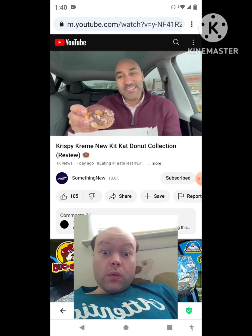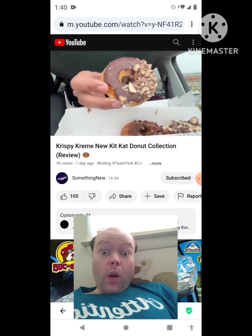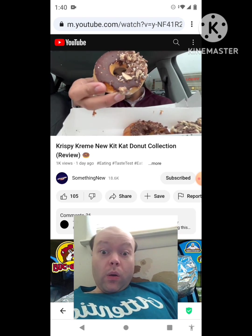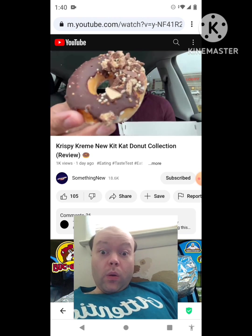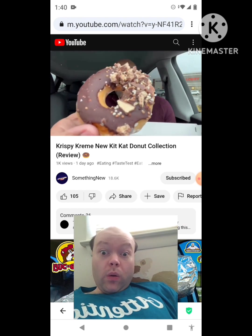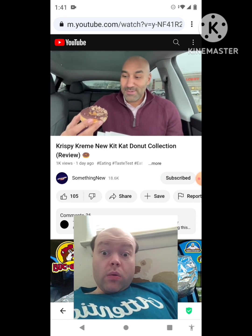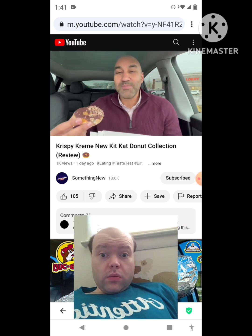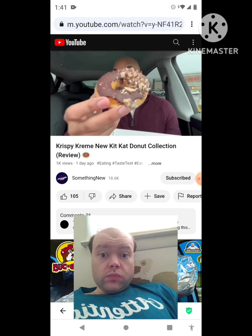First up, this is as simple as they get. The Kit Kat Crunch donut features an original glazed donut enveloped in sumptuous Hershey's milk chocolate icing, garnished with chopped Kit Kat pieces and chocolate flavored Krispies. This thing is looking crazy. Krispy Kreme's Kit Kat Crunch donut — make sure to like and subscribe. Here we go.